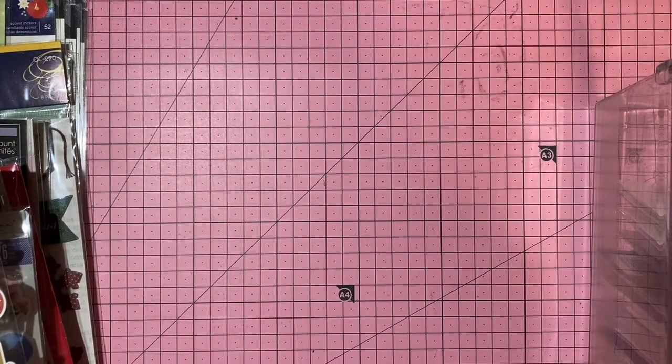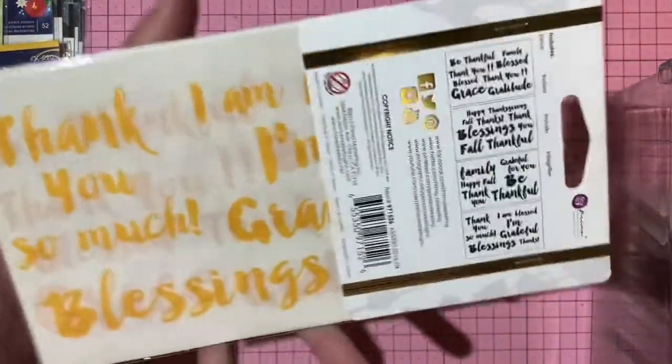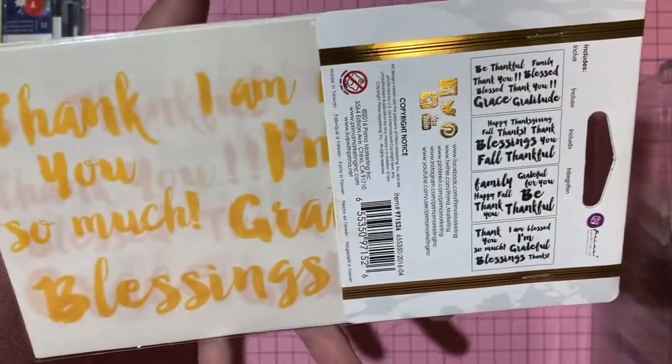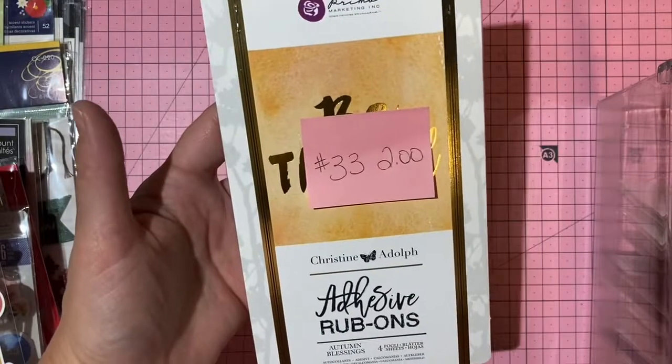Prima rub-ons — 'Be Thankful' — two dollars, number 33.